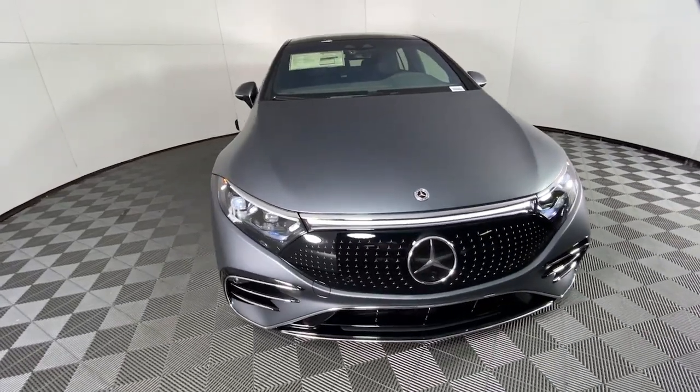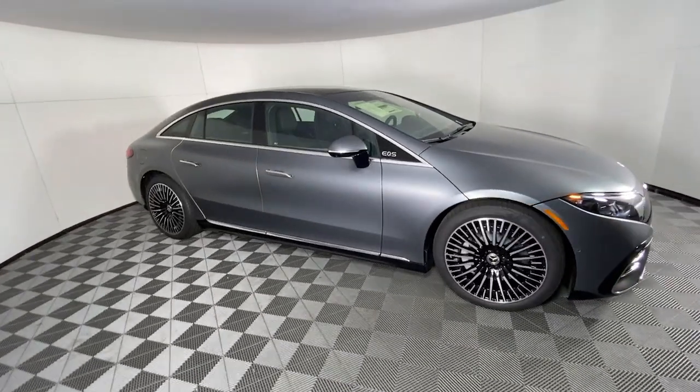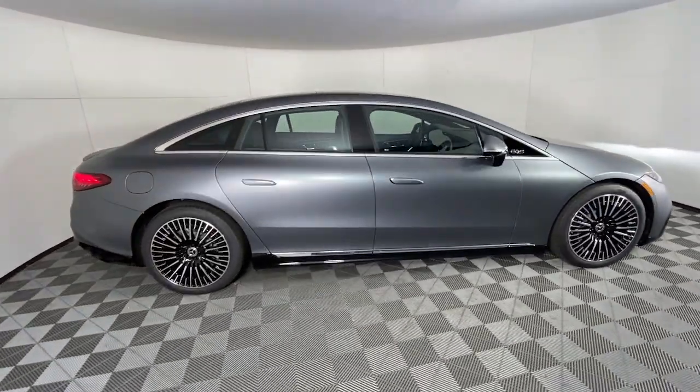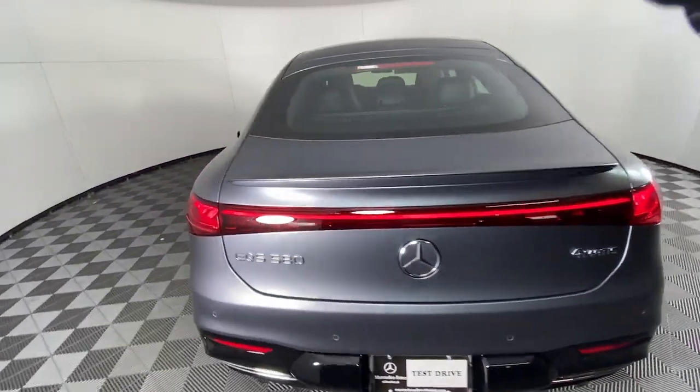Now is the perfect time to start a fresh new chapter in your traveling life. Take a closer look at this vehicle — its design and features represent an outstanding value. The following are some of this vehicle's highlighted options.